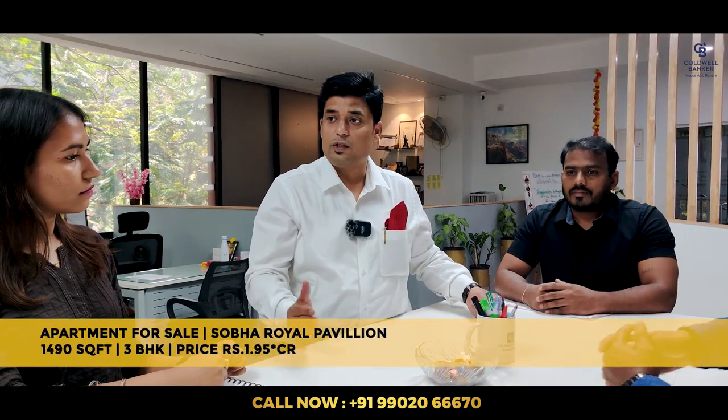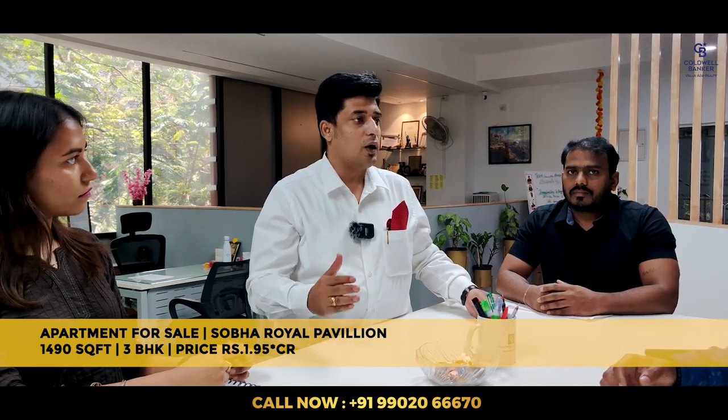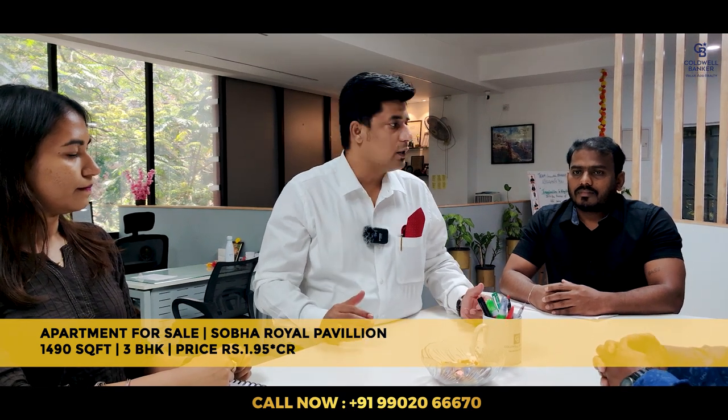I also have a lovely apartment alongside Sarjapur Road called Sobha Royal Pavilion. It is on the 13th level facing a Bougainvillea garden — a beautiful 1490 square foot, 3-bedroom, 3-bathroom apartment, 100% Vastu compliant, north-east corner property. Possession is expected by December 2024. The quoted price is ₹1.95 crore. Let me know if any of your buyers are interested.